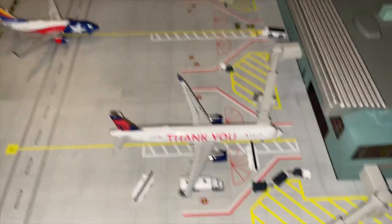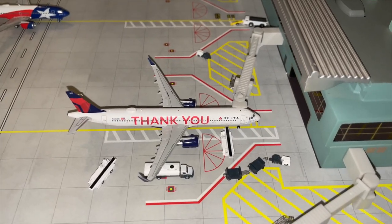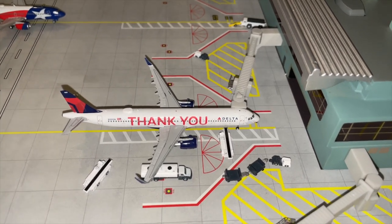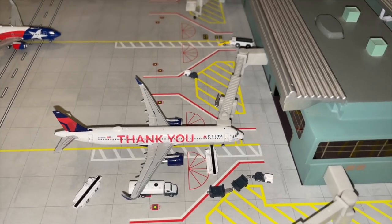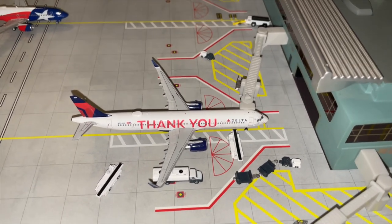Right here at stand number three, Gate 3, we've got this beautiful Delta Airbus A321 in the 'Thank You' livery. It has arrived from JFK and will depart to Boston in about 40 minutes, turning around here at Hopetown City.